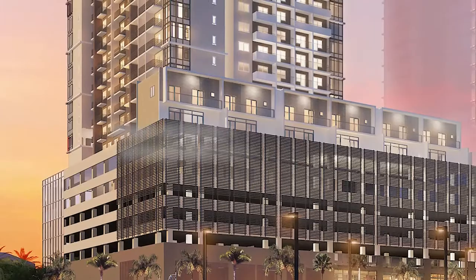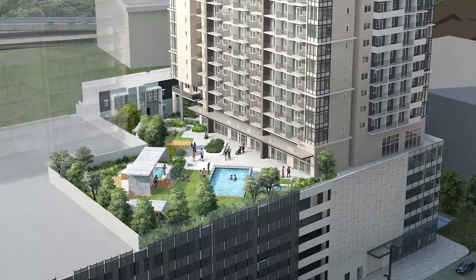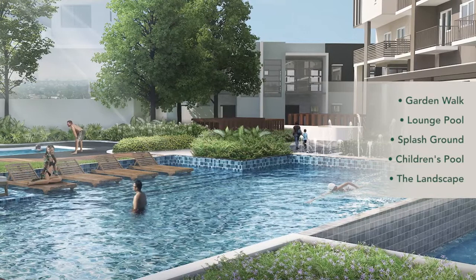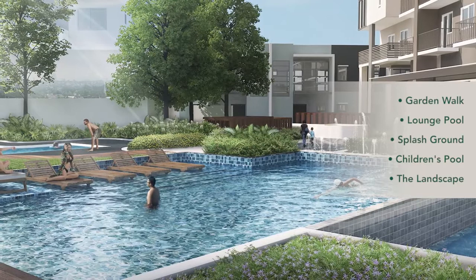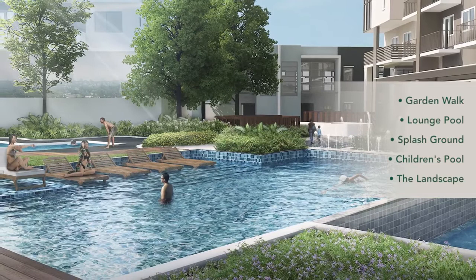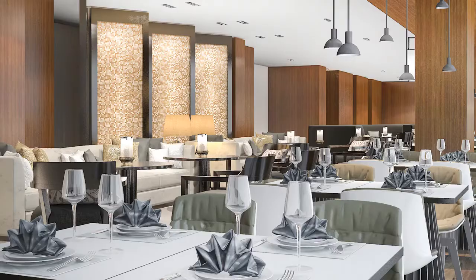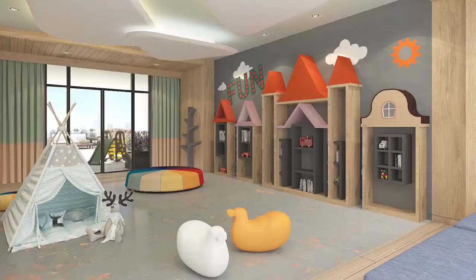Basically, Maple at Verdant Towers has got you covered with everything and more. The amenity deck offers a wealth of recreational areas. A calming garden walk is perfect for dusk and evening strolls. A 12-meter lounge pool for cooling down at day's end. A splash ground and water feature for playful pool play. A children's pool for safe play in the water. There is also a landscape area, a residence lounge, a hall, a fitness facility, and a kids' playroom.